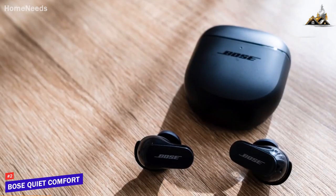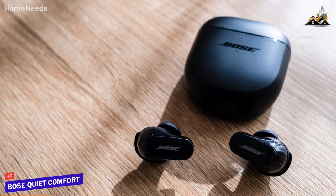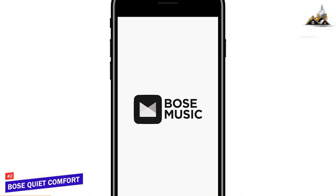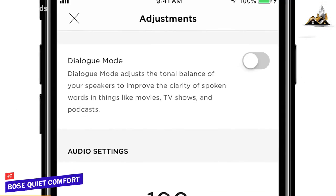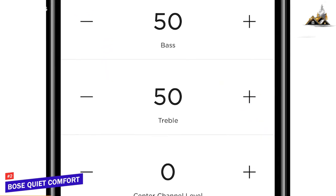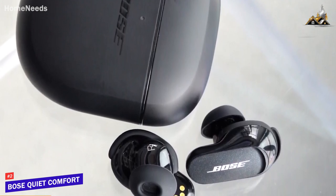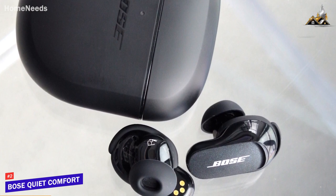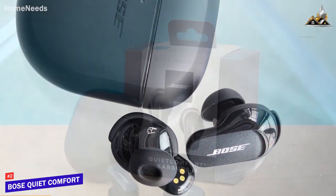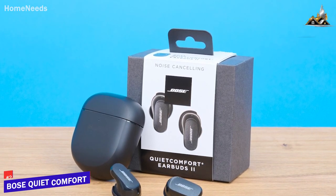Each earbud features four built-in microphones and high-end technology to filter out almost all distracting background noise in less than a fraction of a millisecond, along with ActiveSense that automatically adjusts ambient listening to your surroundings. The Bose Music app allows you to customize controls, adjust the EQ, and add noise-canceling presets for different situations, though it doesn't have a spatial audio feature like some competitors. The Bose QuietComfort Earbuds 2 are a high-end pair of earbuds that offer great customizability, a compact and stylish design, and class-leading noise cancellation to keep you focused — a great choice if you want wireless earbuds that produce a quality refined sound and eliminate almost all background sound.